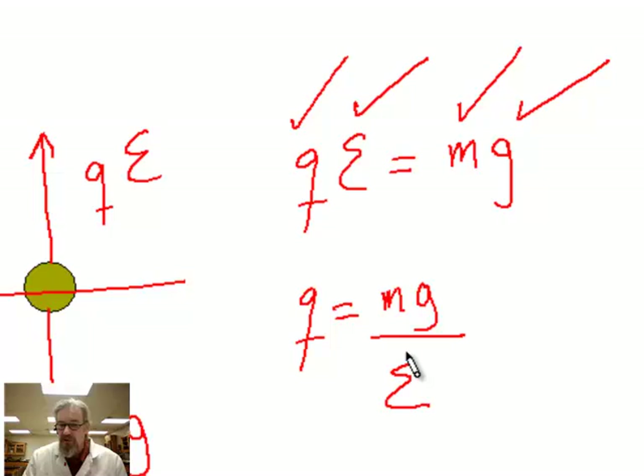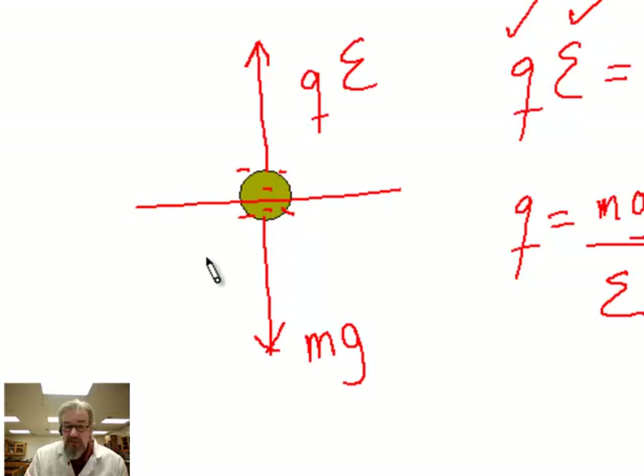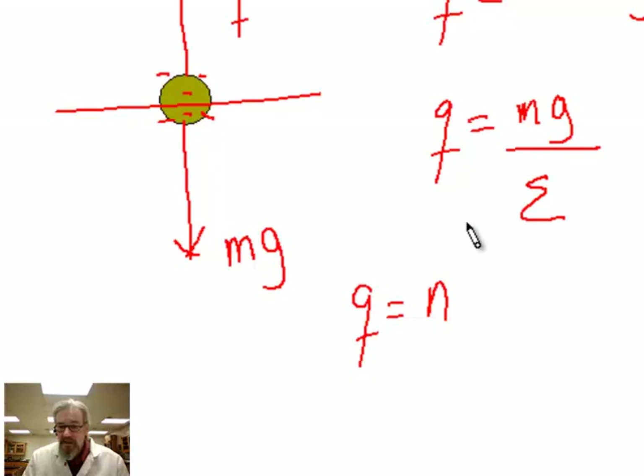So he figured out E, figured out the mass of a whole bunch of droplets, and figured out what Q was — the charge on all these oil droplets. The only reason the oil droplet had a charge was because there were a number of electrons stuck to it. Electrons came in whole numbers, so Q would have to be N, some number of electrons, times the charge on one electron. By collecting a whole bunch of data and analyzing it, he was able to figure out the charge on one electron.